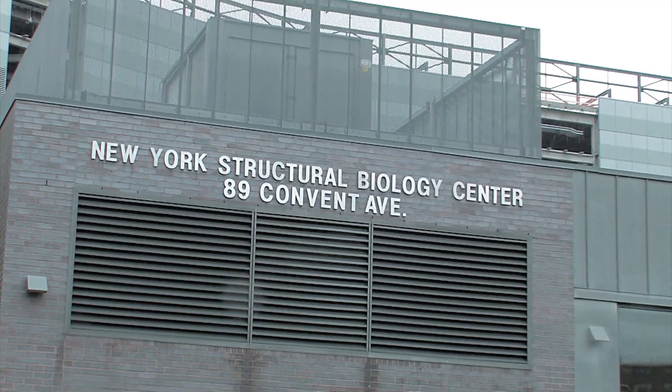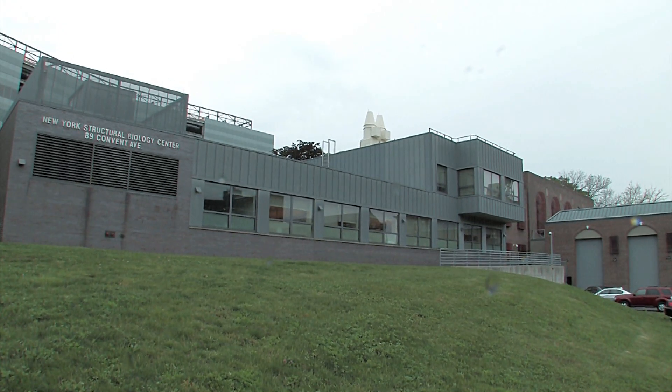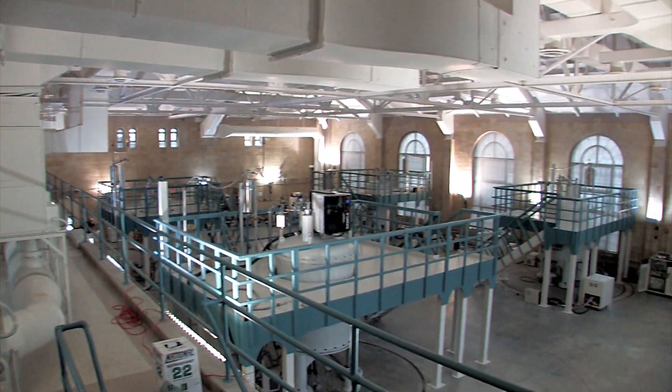In 1998, the institutions got together and we realized we appreciated the fact that the NMR community in structural biology was extremely strong, but the community lacked the latest generation of instruments. No one in New York, at the time, had an 800 megahertz NMR.